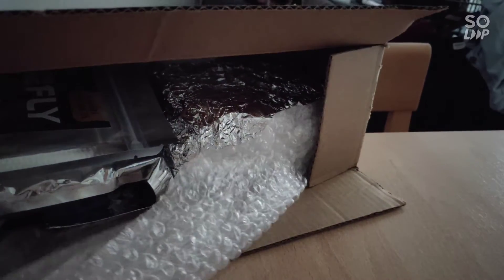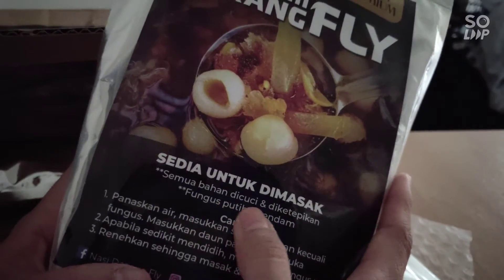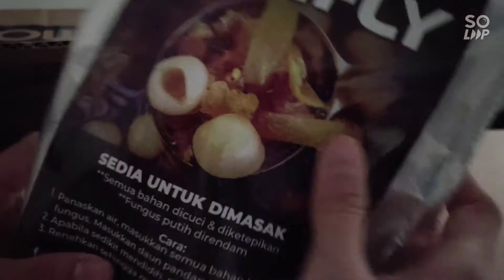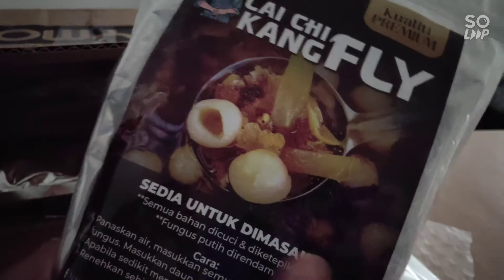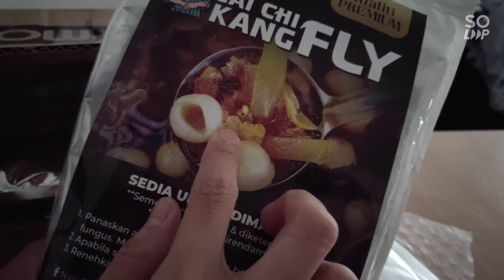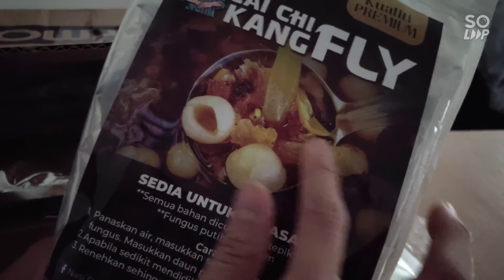Everything is perfectly wrapped in bubble wrap and there are different things inside. This is the lichu kang with white fungus — these are all Malay names. There is also the longan fruit, sometimes called 'dragon eye,' white fungus, and what looks like sea coconut — another herb. I'm so happy this arrived.